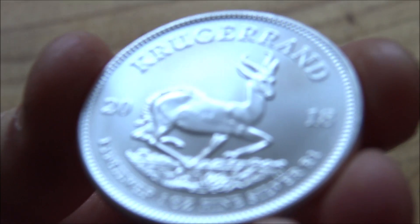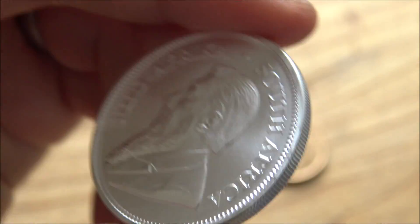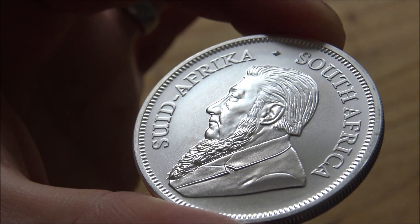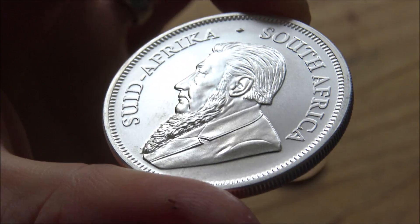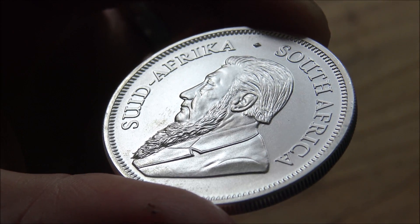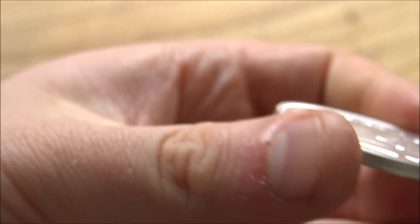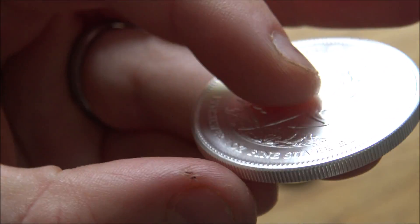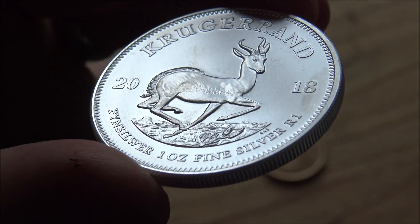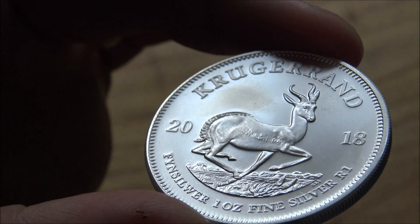In 2017 it was the 50th anniversary of the Krugerrand and they made a premium uncirculated coin with a 50th anniversary privy mark, with a mintage of one million. This year we have the 2018 BU silver Krugerrand, which is the first ever BU version — the 2017 one was really a premium uncirculated, not technically a BU coin. I personally did not pick up the 2017 version; the price point was too high and the mintage was a million. I think the 2018 BU Krugerrand is a better choice for your money.